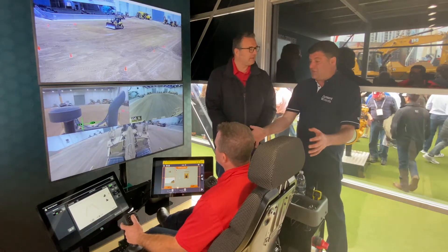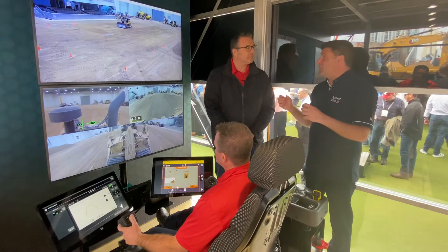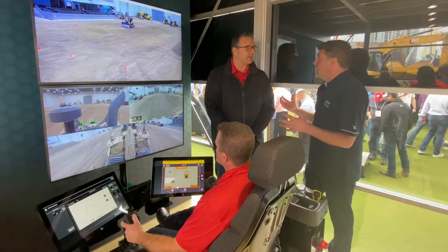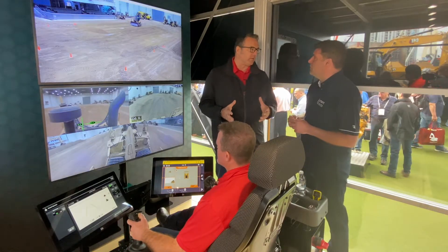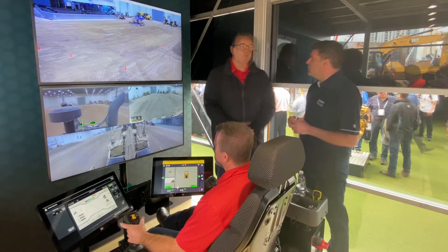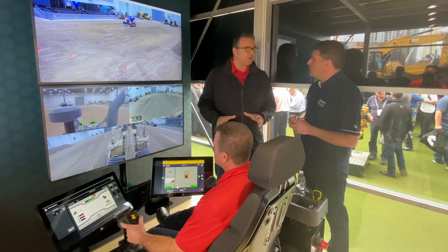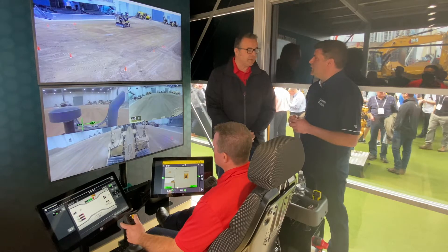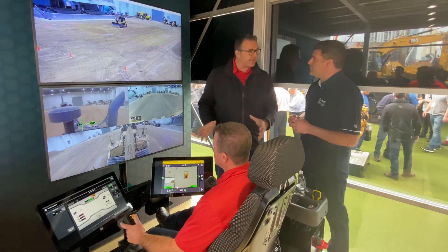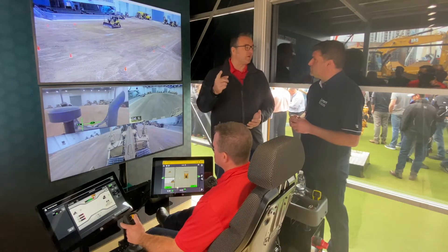We could have an operator in the seat here that might have a disability, so they can't get on site, but they could be a brilliant operator. People who have worked in the industry, been injured, and can't work — if you put them in a command station, there's no vibration, no fatigue caused through vibration that you'd get when you're in the machines. And 80% of our injuries are caused by getting on and off machines.